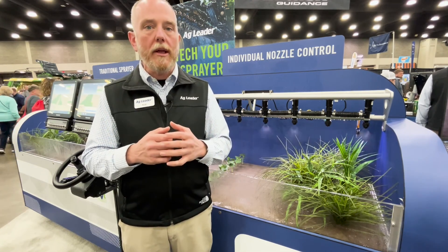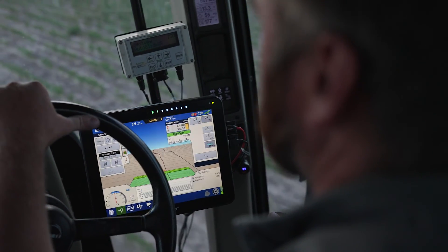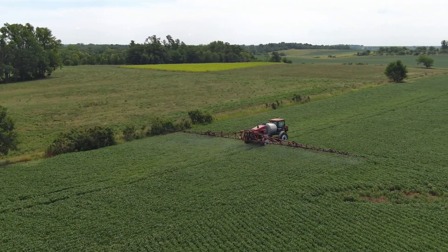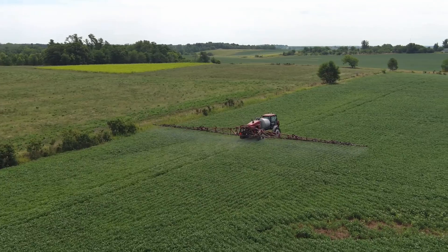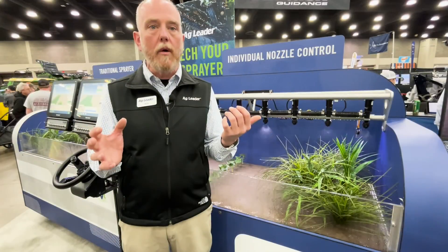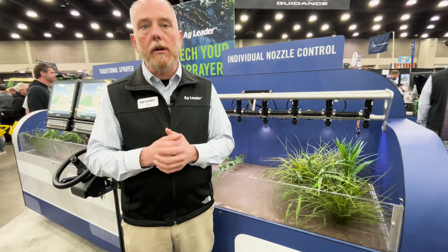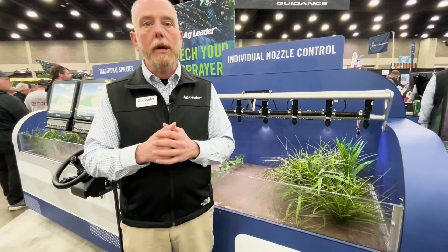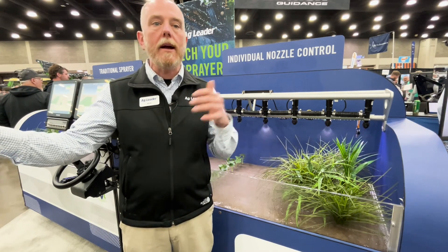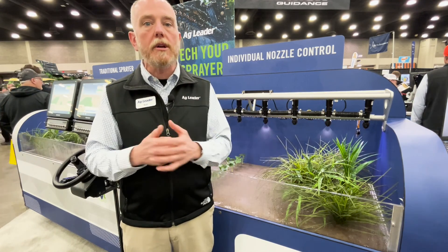Number two, because each individual nozzle is controlled individually, if you make a turn with a traditional sprayer, the outside boom sections are going to under-apply and the inside boom sections are going to over-apply — and you risk crop damage on the inside and not getting a good kill on the outside. Because we're controlling those nozzles individually, we can change that duty cycle from the outside to the inside, so we get perfect coverage all the way across the sprayer.